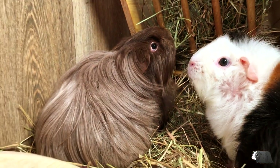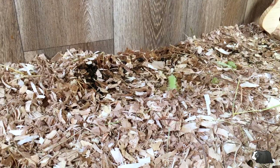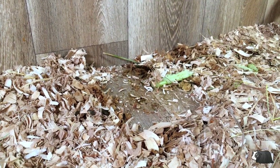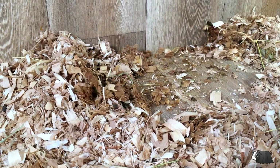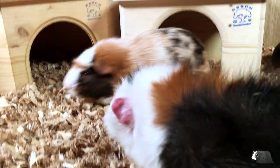A clean cage will help keep your guinea pigs healthy. This year make sure you keep on top of daily spot cleans and regular full cage cleans. Our guinea pigs get really excited when I do a full cage clean, which shows just how much they enjoy a hygienic and clean environment.